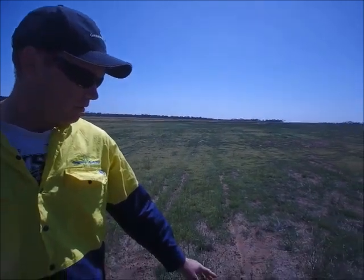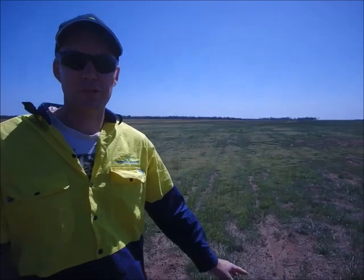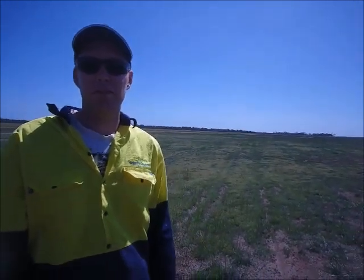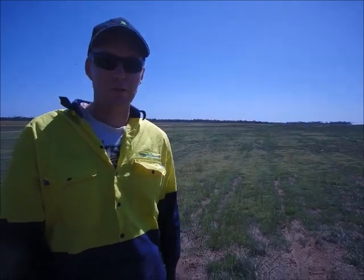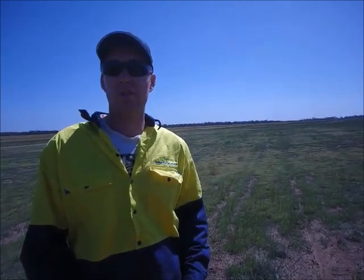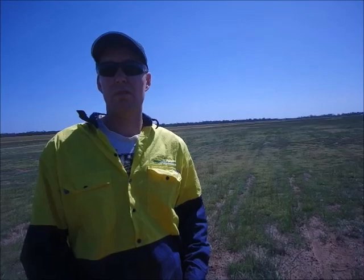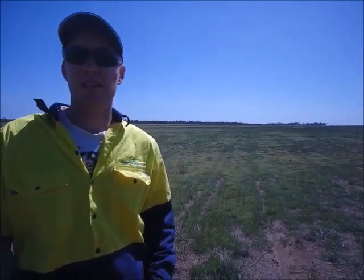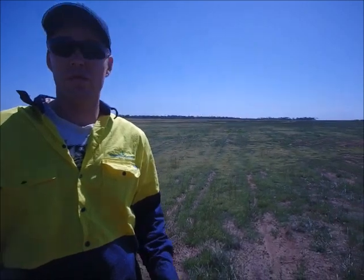Eucalyptus platypus and a few more Allocasuarina because they're much more salt-tolerant. He told me that the water table under here is almost as salty as seawater. And it's become that way because the water table just kept coming up and pushed the salt up with it. So it's changed from its original state, so we've had to change the species mix slightly to suit and to survive.